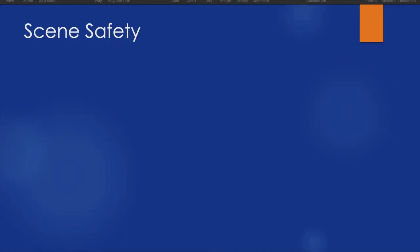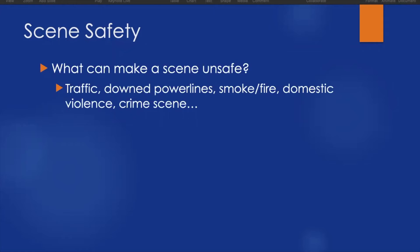We need to approach every scene asking: how could this scene potentially harm myself and my crew, and how can I mitigate those risks? There are obvious things that can make a scene unsafe — traffic at a motor vehicle accident, downed power lines (which we don't approach until the power company is involved), smoke or fire, domestic violence, or crime scenes.